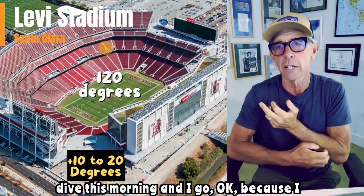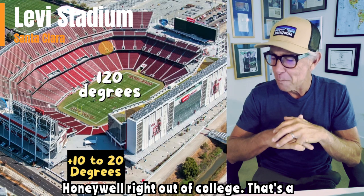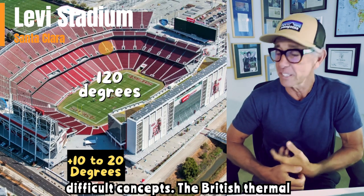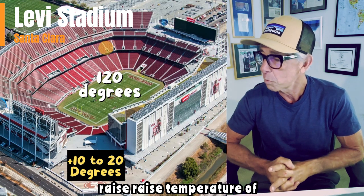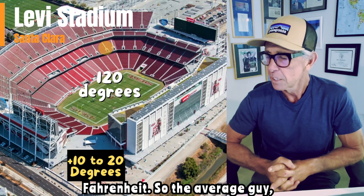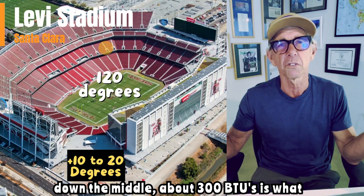I did a deep dive this morning because I used to sell air conditioning in San Francisco — I worked for Honeywell right out of college. We talked about BTUs, British Thermal Units. In my mind, one of the more difficult concepts. The British Thermal Unit is the amount of energy required to raise the temperature of one pound of water by one degree Fahrenheit. So the average person throws off about 300 BTUs.